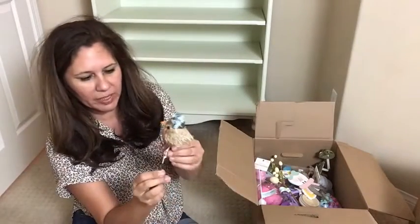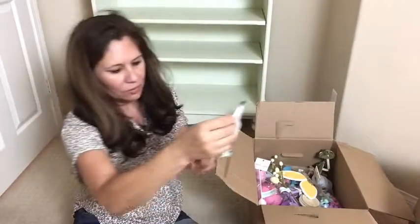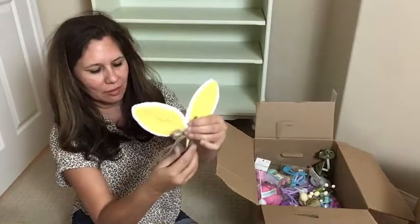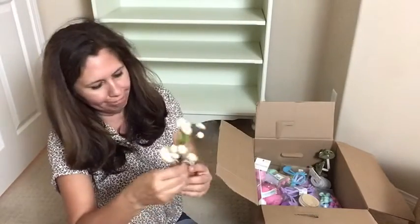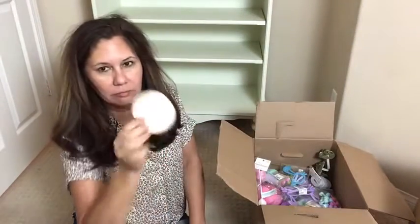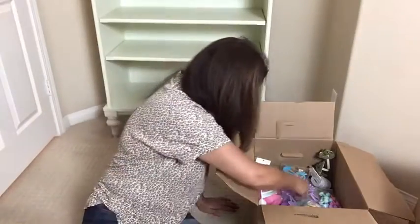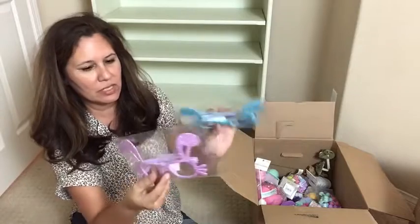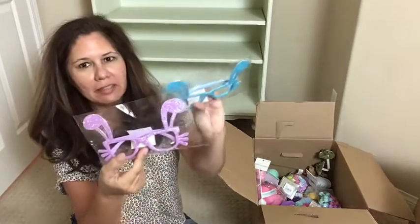Here we have another pick for $5.99, and here is another pick for $5.99 — so cute. Oh look at this, another pick for $4.99, and another pick for $1.99. A lid to something. And here we have two sunglasses at $3.99 each.